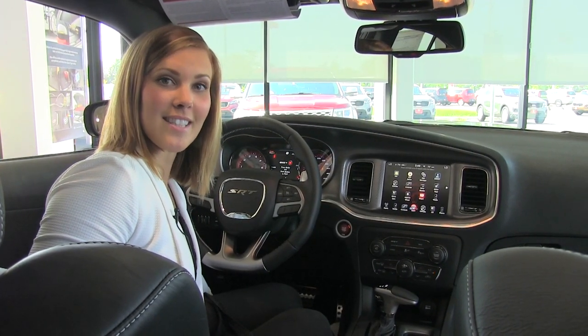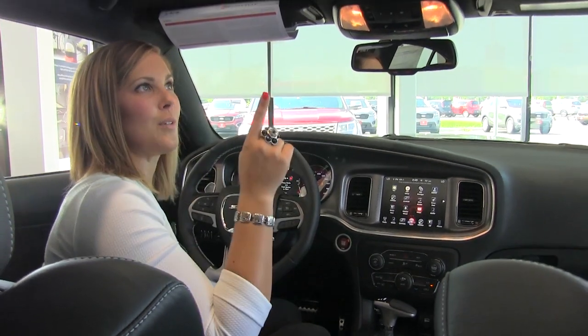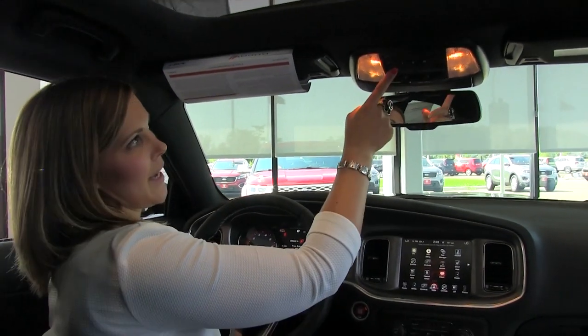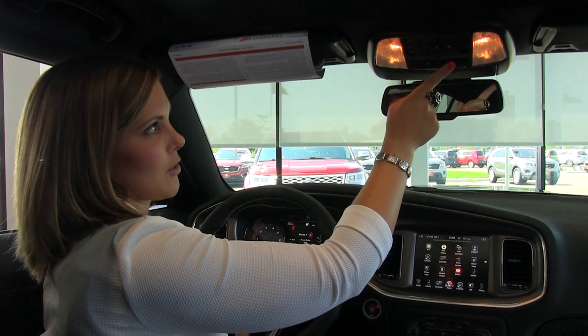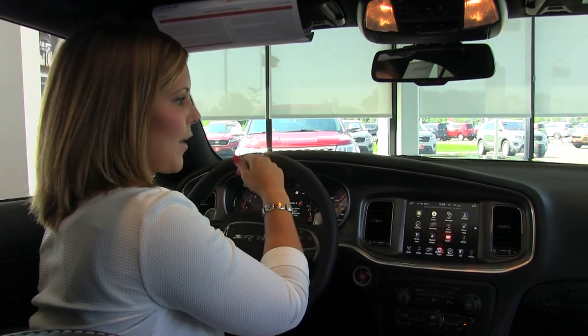Here we are on the interior of the 2016 Dodge Charger SRT Hellcat. Above, we do have a really nice sunroof up there. And as you can see, we have garage door openers that we can program here for up to three different garage doors. We do also have an auto-dimming rear view mirror here with your 911 assist buttons there.